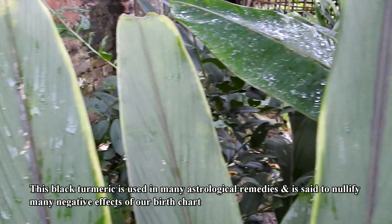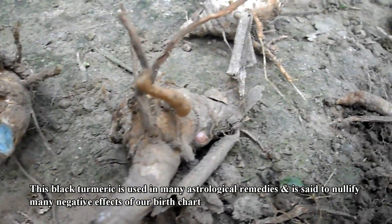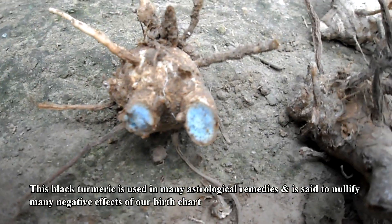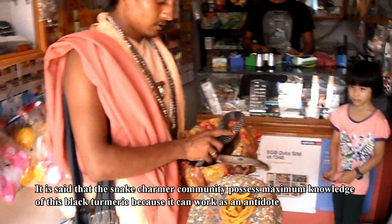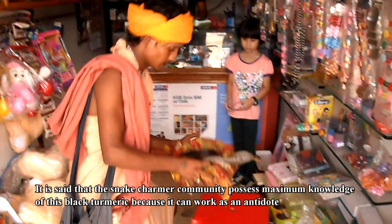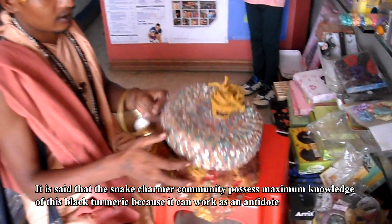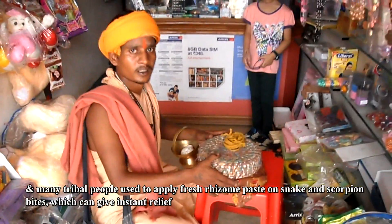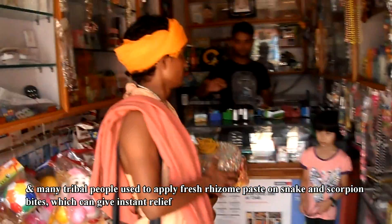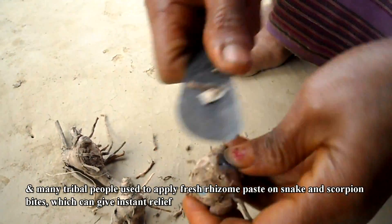This black turmeric is used in many astrological remedies, and is said to nullify many negative effects of our birth chart. It is said that the snake charmer community possesses maximum knowledge of this black turmeric, because it can work as an antidote, and many tribal people use to apply fresh rhizome paste on snake and scorpion bites, which can give instant relief.